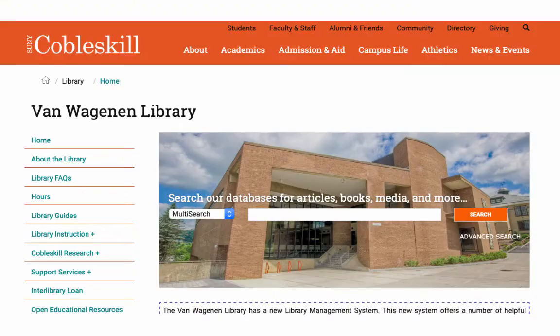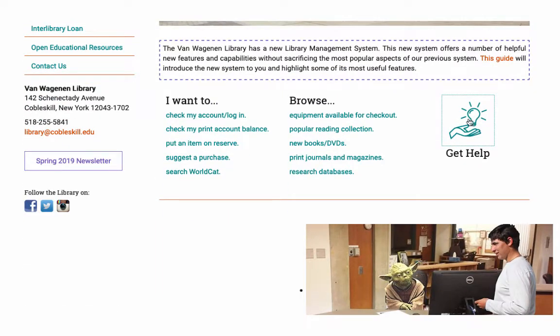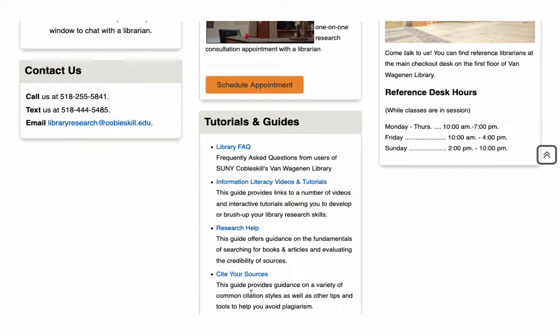For help when the library is closed, check out the Get Help link on our homepage. There you can get live chat help 24-7, schedule a research appointment, or check out our FAQs and tutorials.